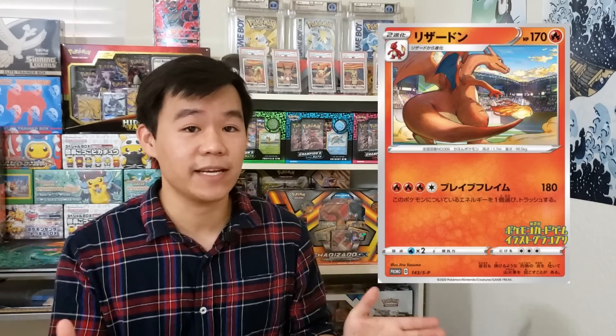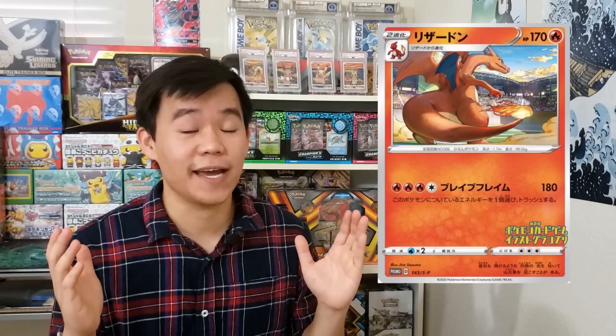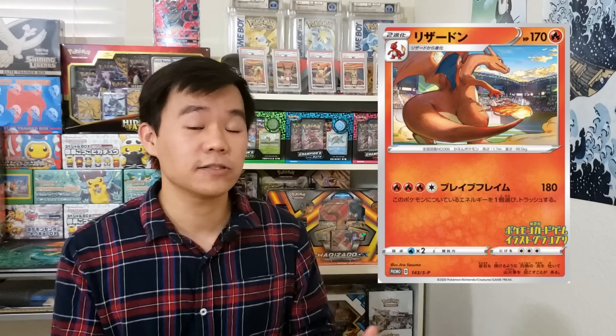Prices on both the shiny Charizard V and the Charizard V-Max have significantly declined in value, but that has slowed down. We're definitely going to talk about the prices on those cards and pretty much how Champion's Path will do long term. First up, we definitely have to talk about the Charizard Illustration promo card that will be released in late October.